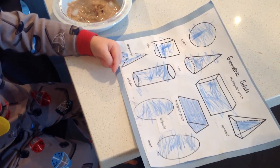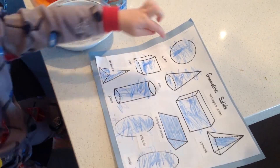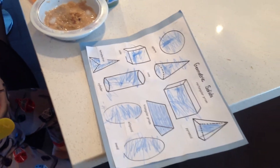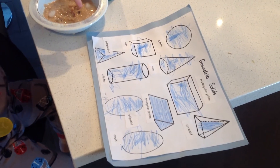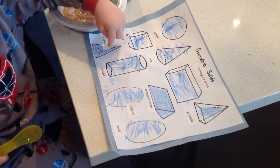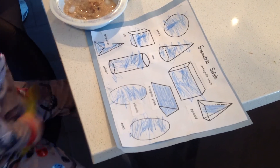They're a sphere. Where's the sphere? Okay, what's next? Rectangular prism. Where's the rectangular prism?